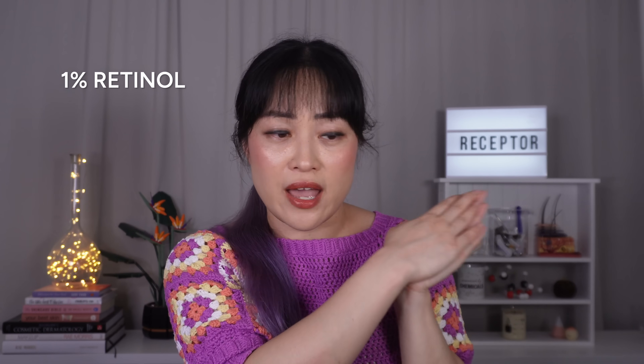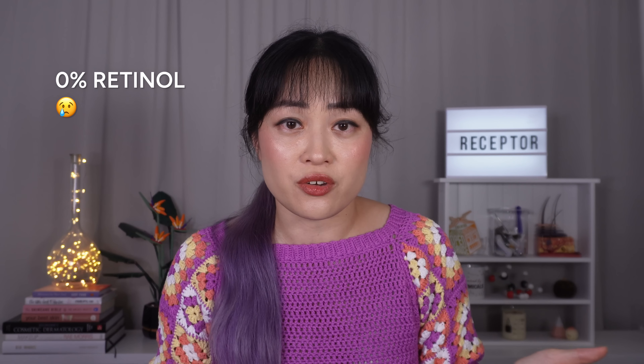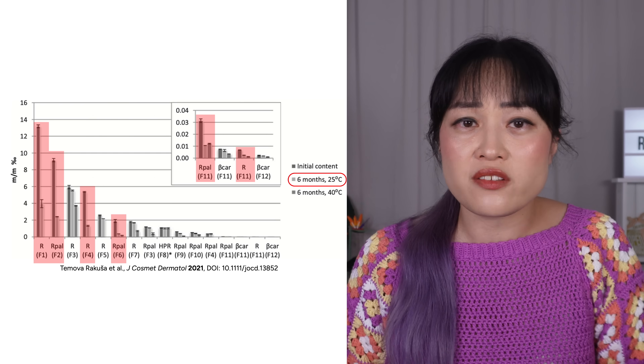So if you follow the storage directions on the packaging, the product should stay pretty close to 0.05% or 0.1% until the expiry date. But most of the time this doesn't happen for cosmetics, which is a problem because retinoids are pretty unstable — they just fall apart all the time. Some cosmetic brands do put in extra effort to make sure their retinoid products are stable, but they don't have to. It's perfectly legal for a brand to just dump 1% retinol into a random cream, sell it, and it might be completely decomposed by the time it gets to you.